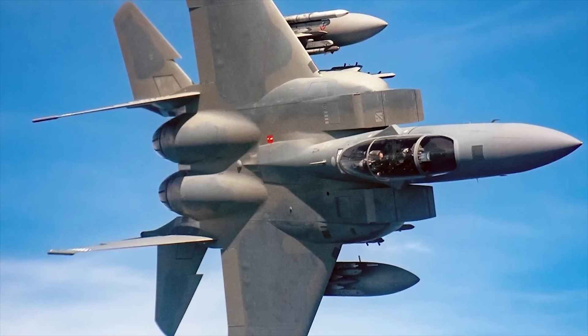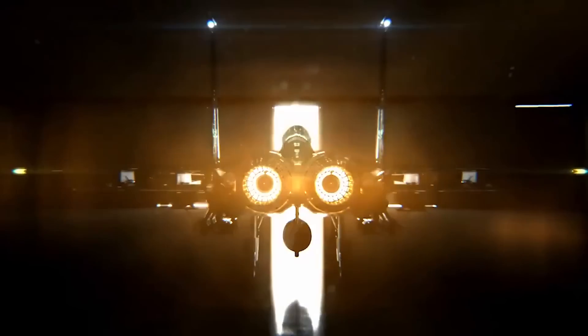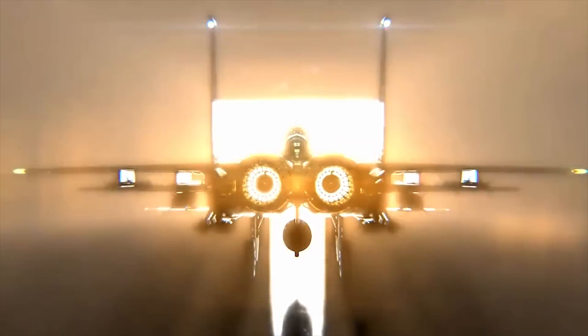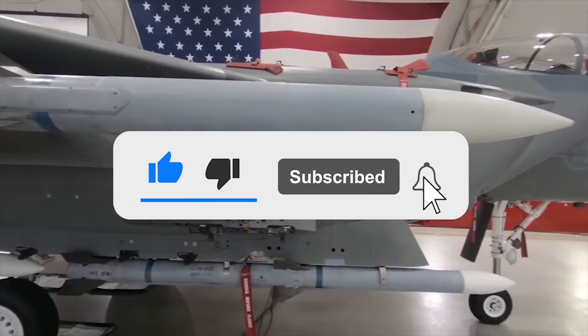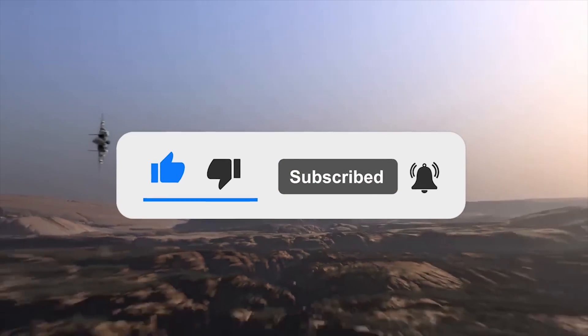What are your thoughts on the F-15EX Eagle II? Let us know in the comments below. Don't forget to give us a like and subscribe to Military World to get our latest videos straight to your notifications.